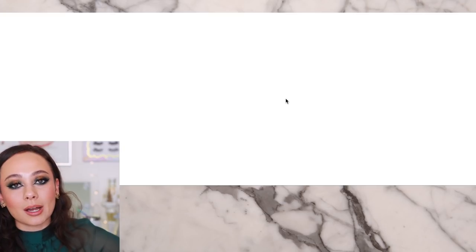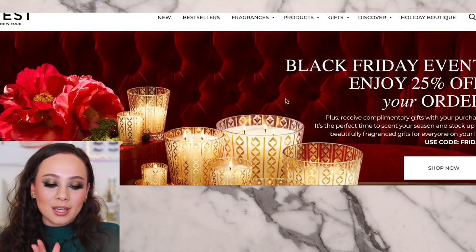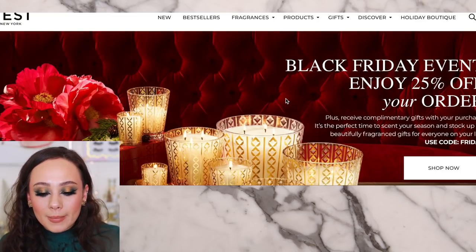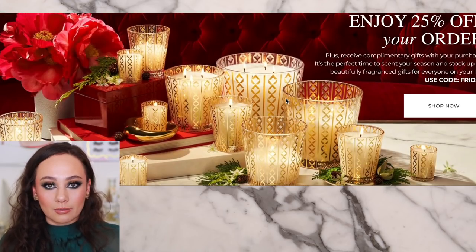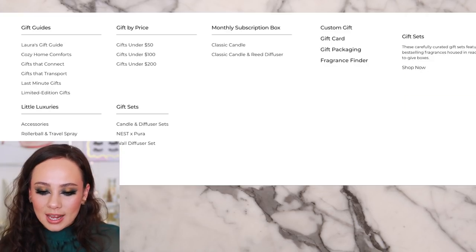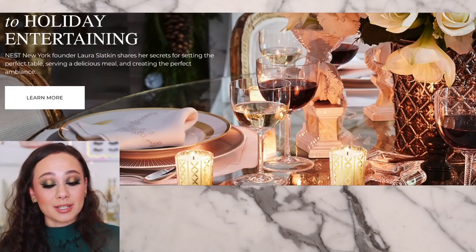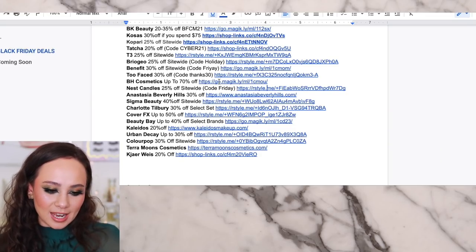Nest Candles — I was just talking about in my Sephora haul how I love Nest Candles. They're quite pricey but very luxurious and amazing. So 25% off your order is a really fabulous deal. Who is not going to love a Nest Candle? They're so pretty, they can be used as decor, and this is a nice quality gift to give to somebody or to get for yourself. It ends up that Villaspa has the sets, not Nest — but I like their candles and was happy to see this sale.